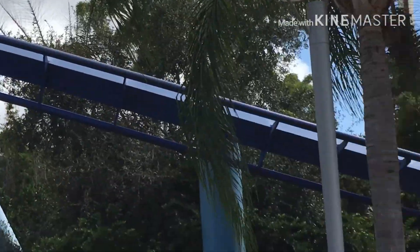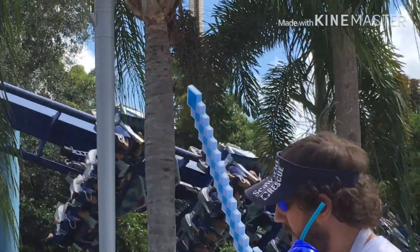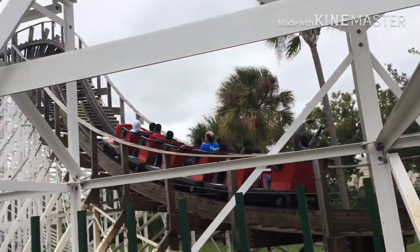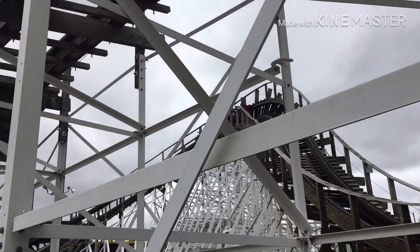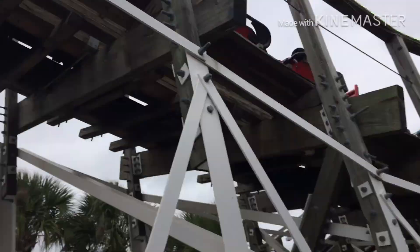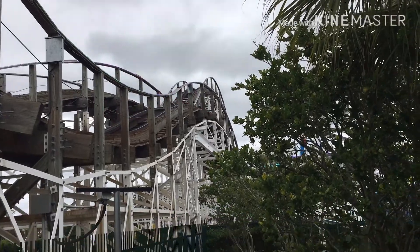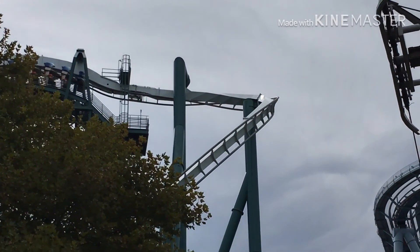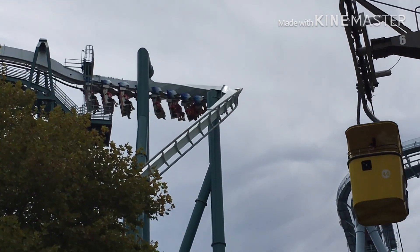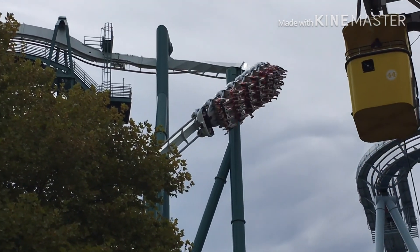Pantheon is, I think, an Intamin bus coaster — I haven't looked it up on the RCDB yet. It's another new credit to look forward to. Speaking of Fun Spot, we'll be going to Fun Spot America in both Orlando and Kissimmee. During spring break we'll be hitting up the Kissimmee park. Busch Gardens Williamsburg will be sometime in late June or early July if we end up going.